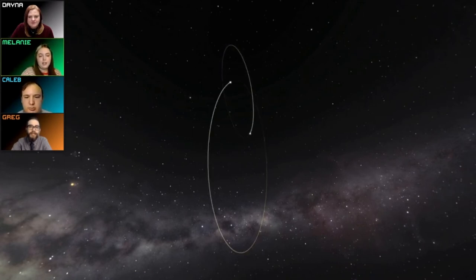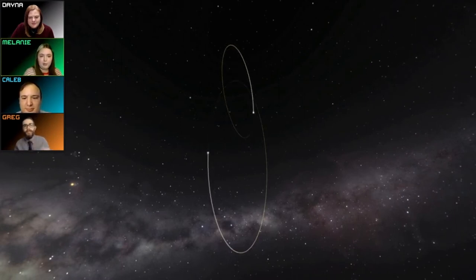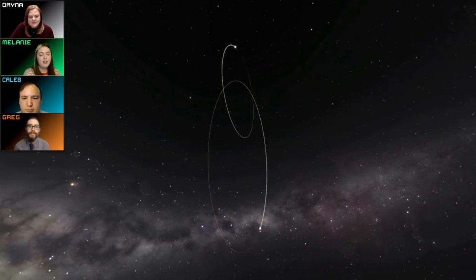You can see them gravitationally stuck together making their little orbit. Sirius A is pretty similar to our sun in terms of size and mass — it's about twice the mass and twice the radius of the sun. But it's actually 25 times brighter than our sun. That's because this one star is so much hotter than our sun that it appears significantly brighter, even though they're really similar in size.